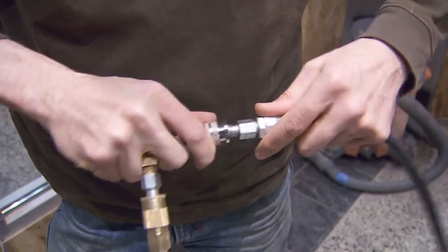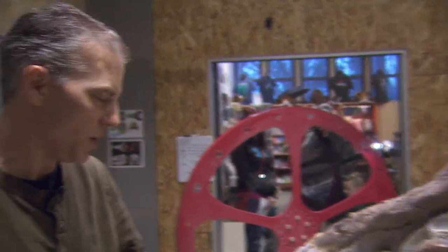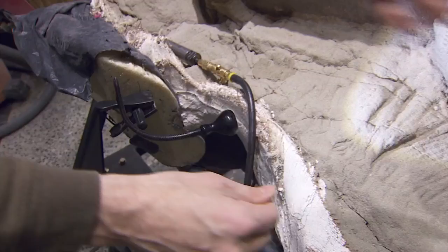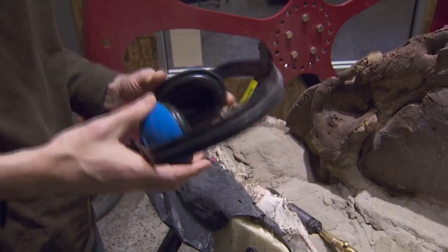Got an airline — pressure coming up. Usually run at about 115 to 120 PSI, so it's quite a bit of pressure. And bring this in right about there, go after it a little bit here.